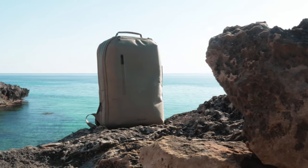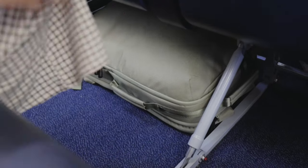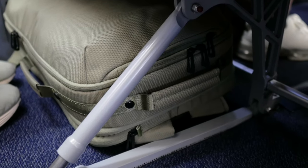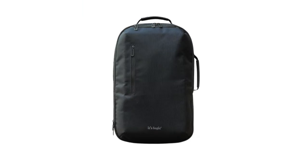By the way, the Logic Backpack is TSA-friendly, so you can store it under the seat of the plane and carry on your hand luggage too. A backpack for every situation and your new Logic product.